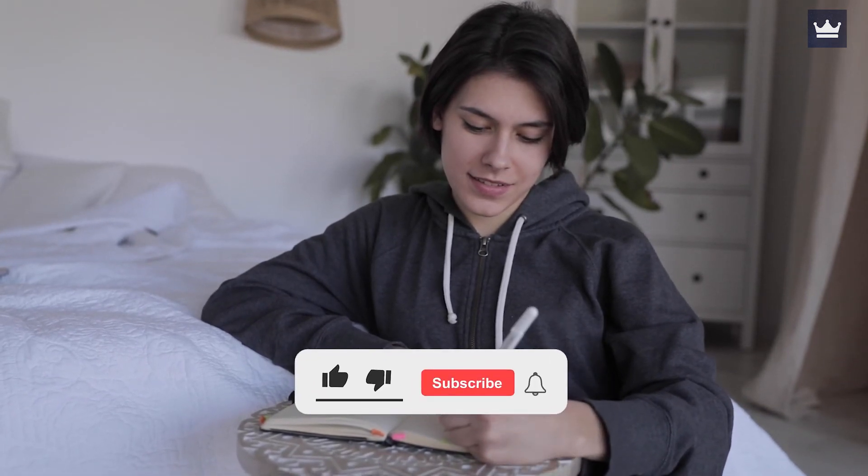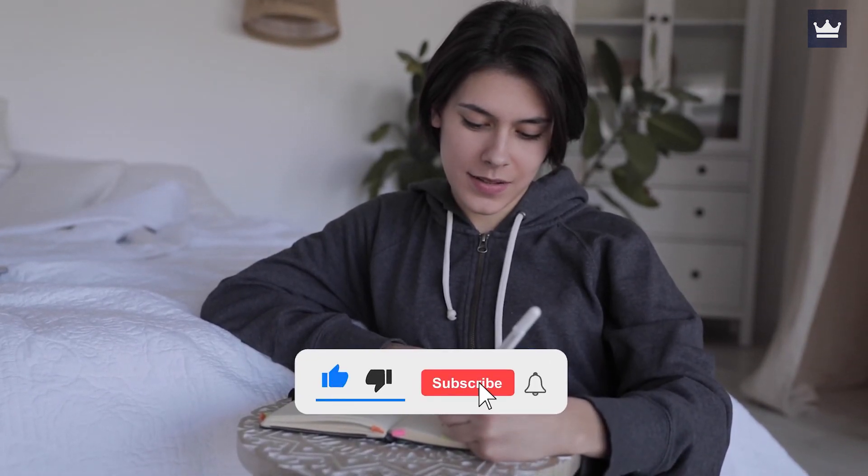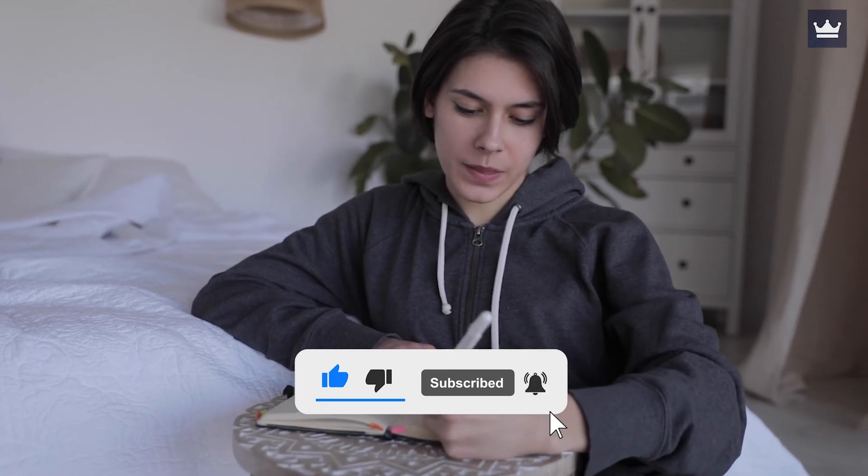What are your thoughts on these amazing houses from Brisbane, Australia? Leave your comments down below. Like and subscribe for more updates.